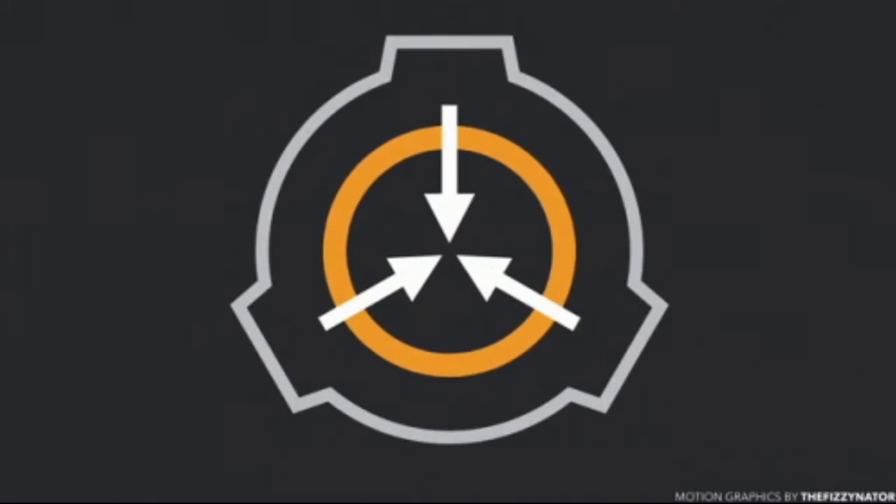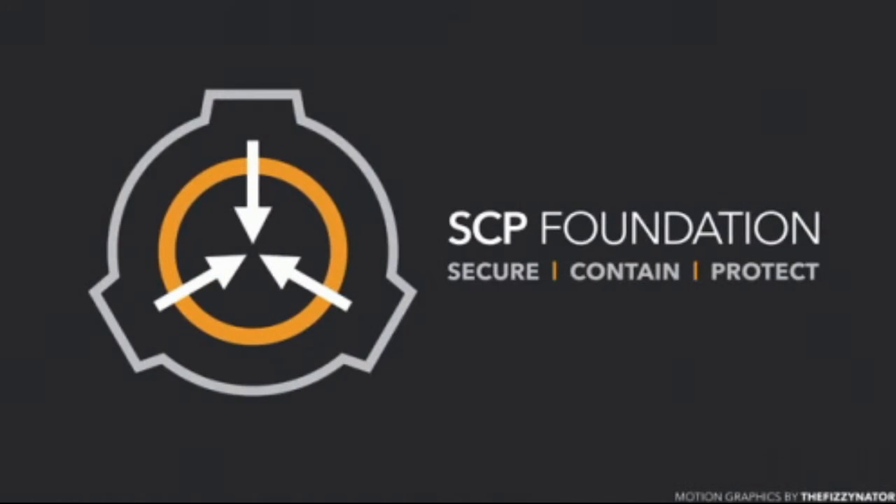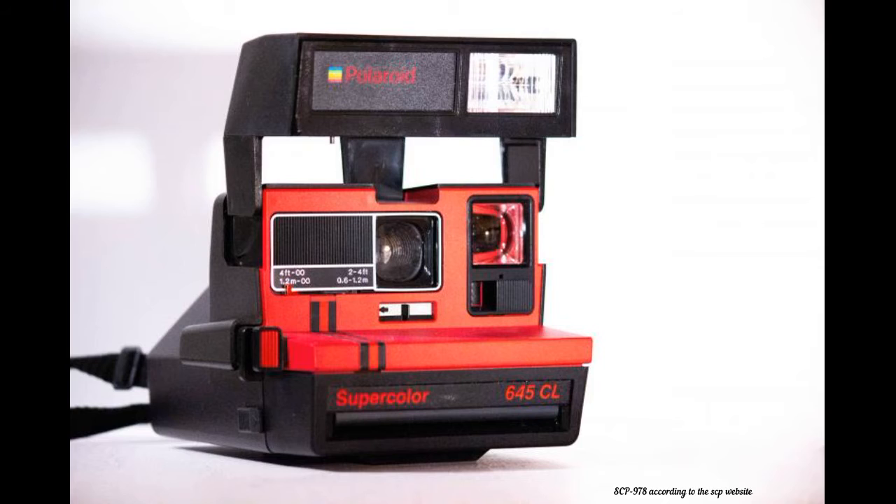Hello everybody and welcome back to another video. Today I will be presenting to you Safe Class Object SCP-978.